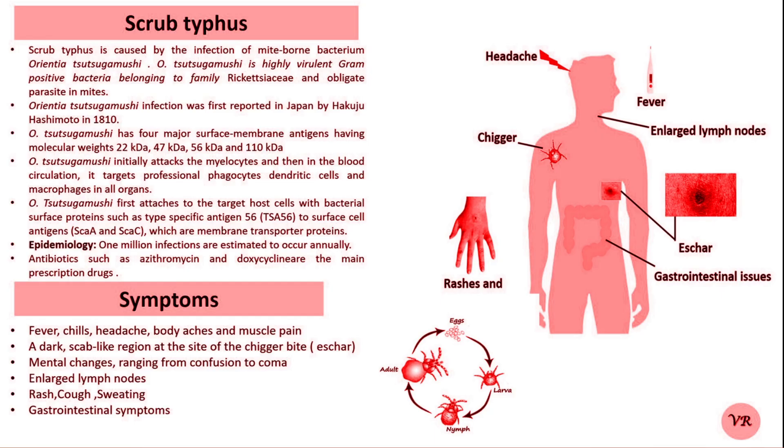Chigger mites are the larval form of trombiculid mites. Scrub typhus is an infectious disease caused by the bacteria Orientia tsutsugamushi. It is transmitted to humans through the bite of infected chigger mites. The disease is common in rural areas of Asia, the Pacific Islands, and northern Australia.